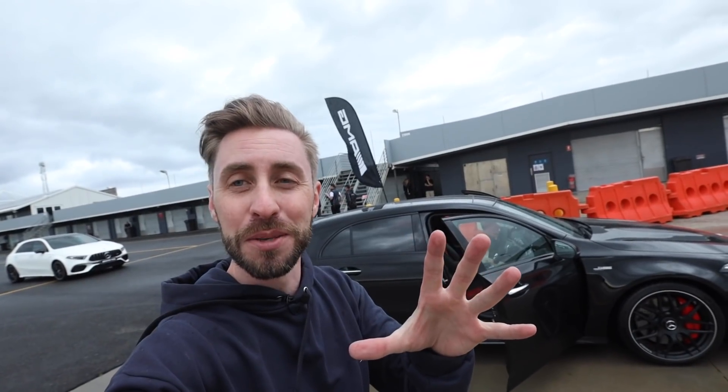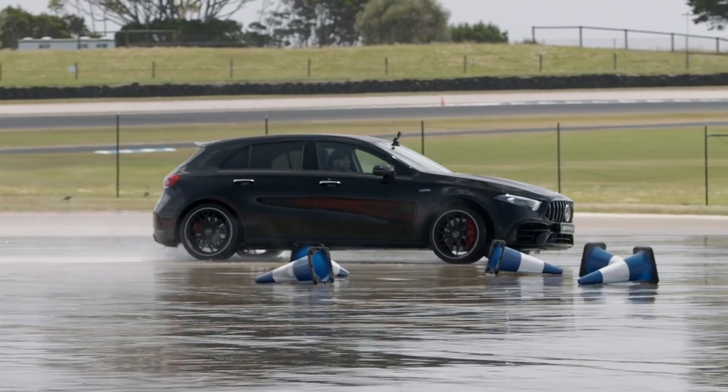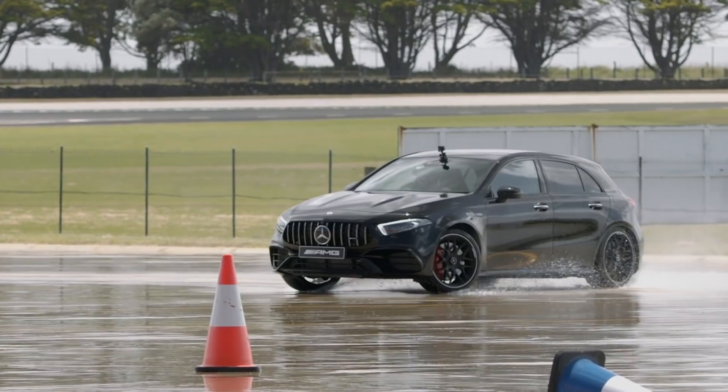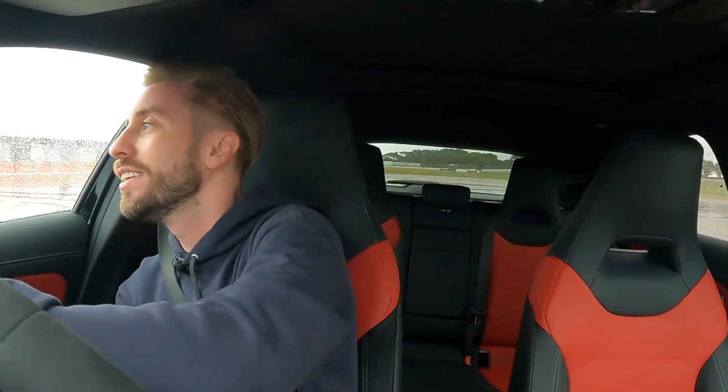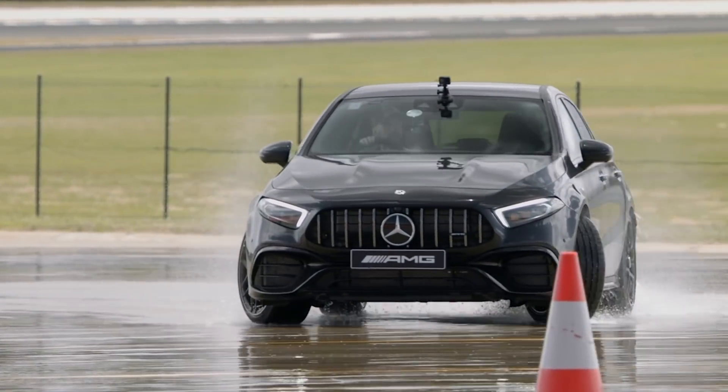It's pouring rain again, but it kind of works in my favor for this next activity. We're about to take this AMG A45S out on the skid pan and I'm going to try and drift it. It's so ridiculously easy to drift. Oh my goodness — I feel like my mum can drift this car, and she doesn't even have a license.